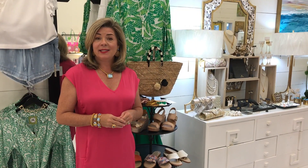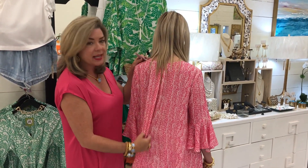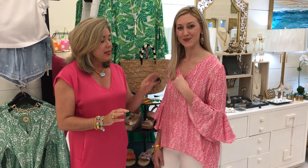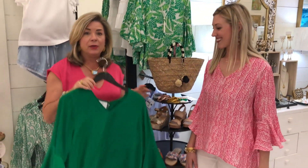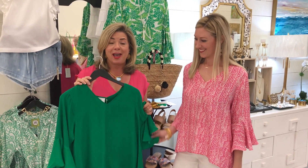Outfit number two that Erica has on is this great-looking pink printed silk top by The Rope. This is a one-size-fits-all top that has a great back pleat detail — it looks good on every size. This particular one has a V-neck, but it also comes in a rounded neck, like the palm print one here. It also comes in Kelly green, so those of you looking for something fun for St. Patrick's Day, this is a great piece for your closet.